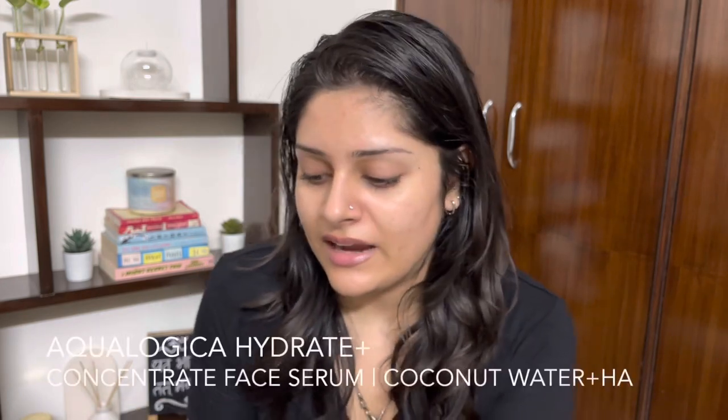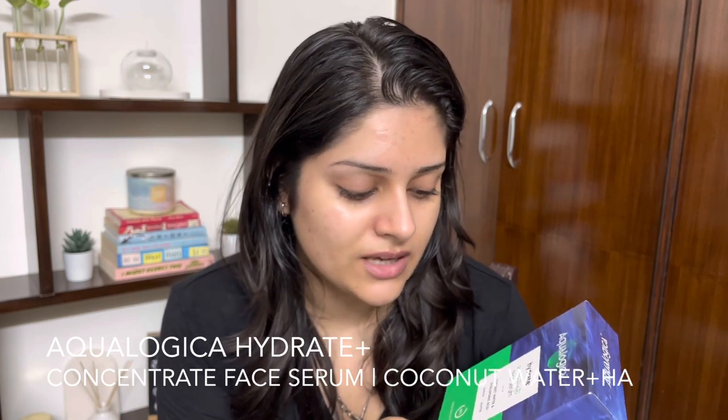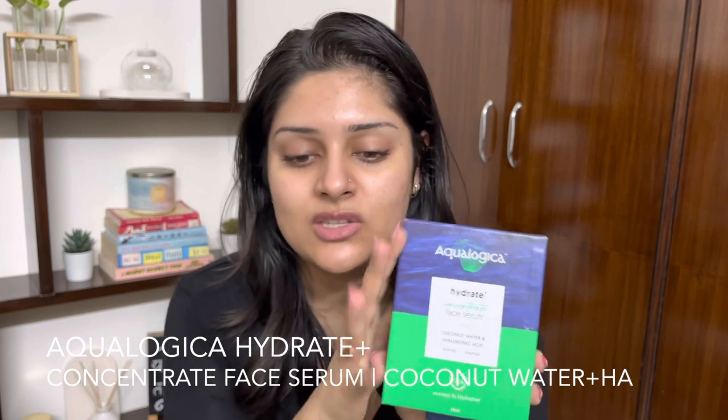Now let's talk about the Aqualogica Hydrate Plus Concentrate Face Serum, which contains coconut water and hyaluronic acid and is supposed to hydrate and nourish your skin. When you get the package, you get the serum and then the dropper separately. This packaging is a bit different from the other bottles, but I like it no less — it looks beautiful. The serum is completely sealed when shipped, and you assemble the dropper yourself.